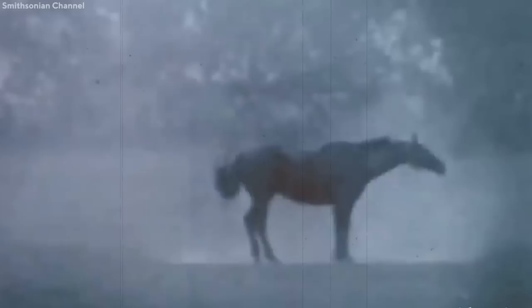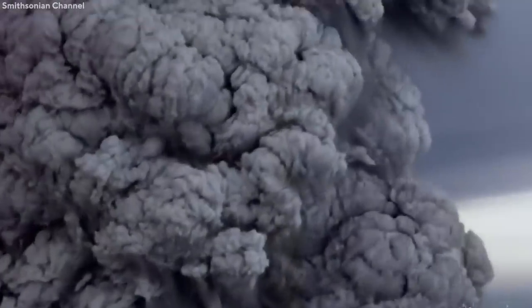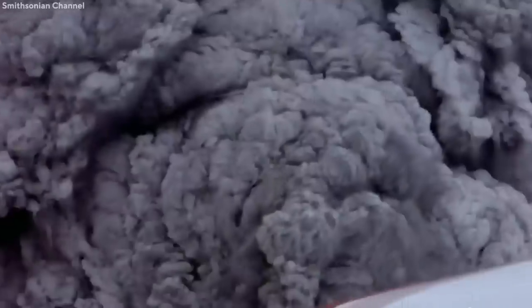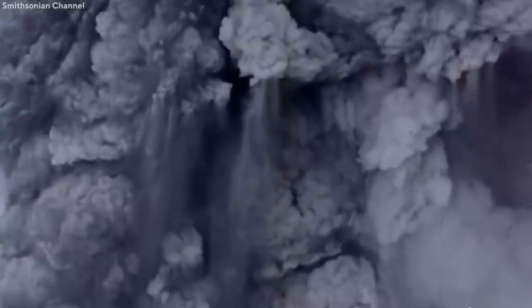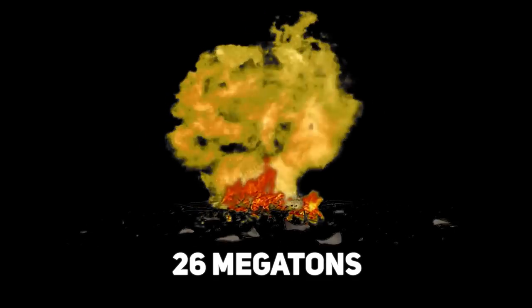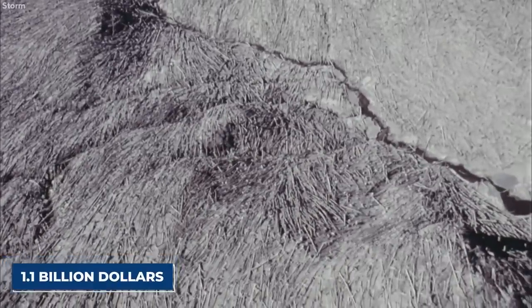The eruption column from Mount St. Helens rose to a whopping 24 kilometers in the atmosphere and deposited ash in 11 states along with some Canadian provinces. This also caused the snow, ice, and several complete glaciers on the volcano to melt, resulting in a series of lahars that reached as far as the Columbia River. The thermal energy released was equal to 26 megatons of TNT, about 57 people were killed, and property damage amounted to $1.1 billion.